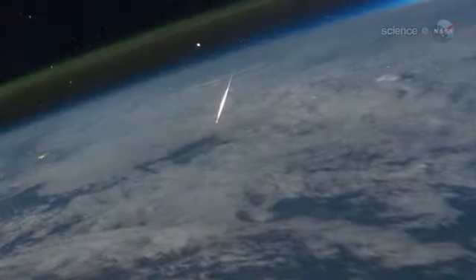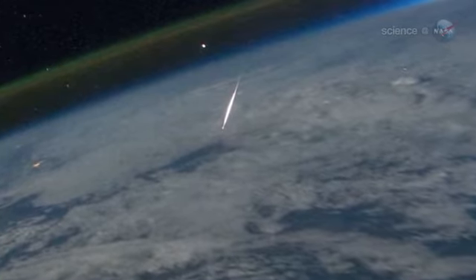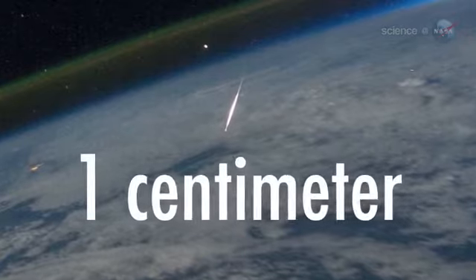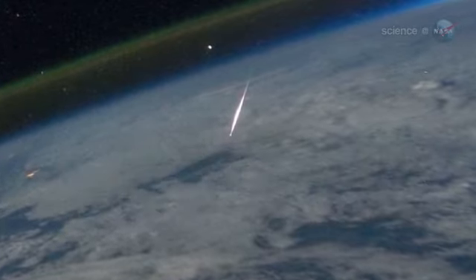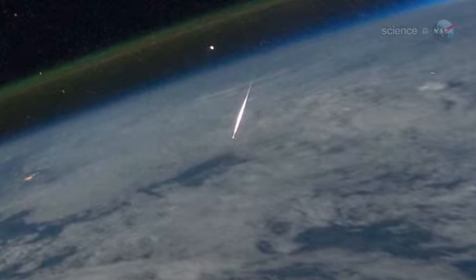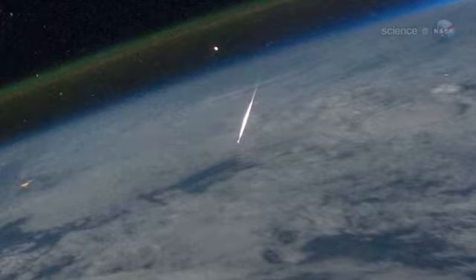Cook has analyzed the image. Based on the meteor's apparent brightness, he believes Guerin caught a nugget of comet debris about one centimeter in diameter, hitting the atmosphere at 132,000 miles per hour. The astronomical magnitude of the meteor was about negative three — "very nearly a fireball," says Cook.